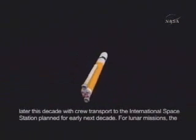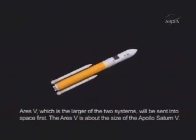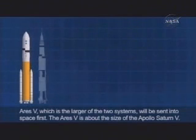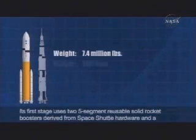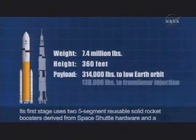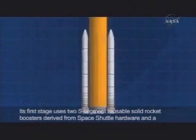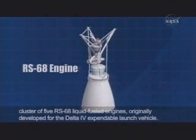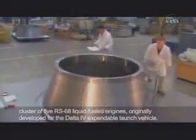For lunar missions, the Ares-5, which is the larger of the two systems, will be sent into space first. The Ares-5 is about the size of the Apollo Saturn-5. Its first stage uses two five-segment reusable solid rocket boosters derived from space shuttle hardware and a cluster of five RS-68 liquid-fueled engines originally developed for the Delta IV expendable launch vehicle.